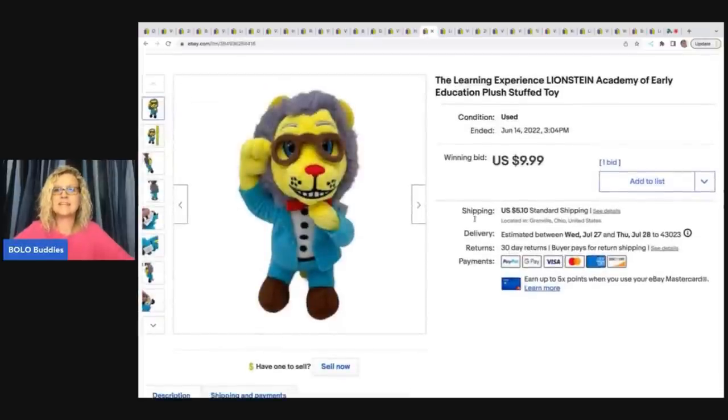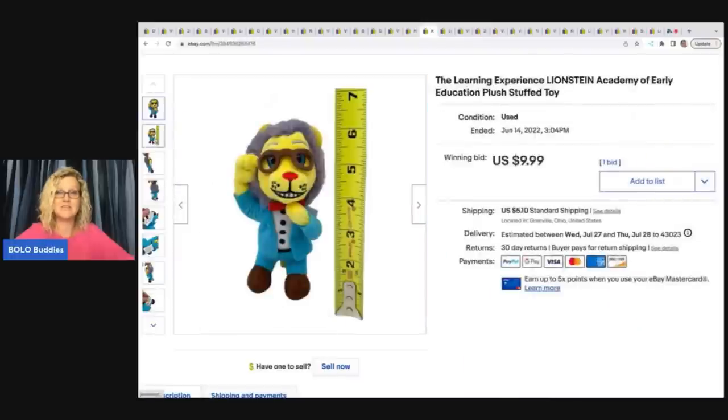This Lionstein Academy of Early Education plush came out of the bins. I went to the Goodwill bins and there were two huge buggies full of plush — first time that has ever happened. I had video footage and it was amazing, but I deleted it. I do have a haul video where I show all of the plush, unbagging it and showing how I listed everything — definitely go check that out. I sold this guy for $9.99 and the buyer paid shipping.